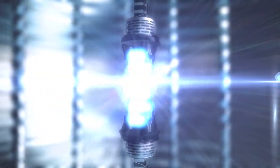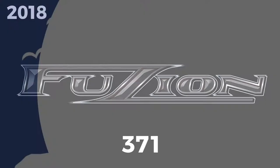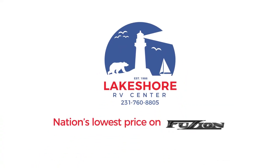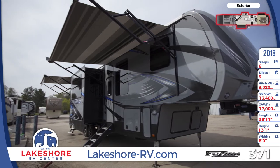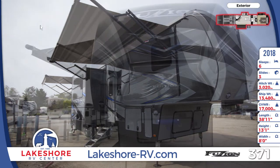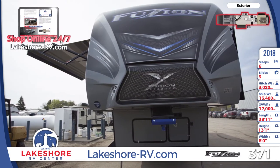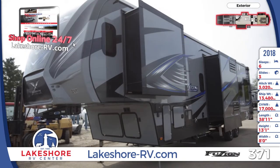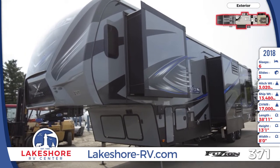This 2018 Fusion 371 brings excitement you can see and feel to your outdoor adventures. Tour it today at Lakeshore RV. This 39-foot-long luxury toy hauler has dual power awnings with LED lighting. Quad entry steps lead up to the main entrance. The aerodynamic fiberglass front cap features lights and an improved turning radius. The multiple storage compartments have interior lights, and this unit also has three slide-out rooms.